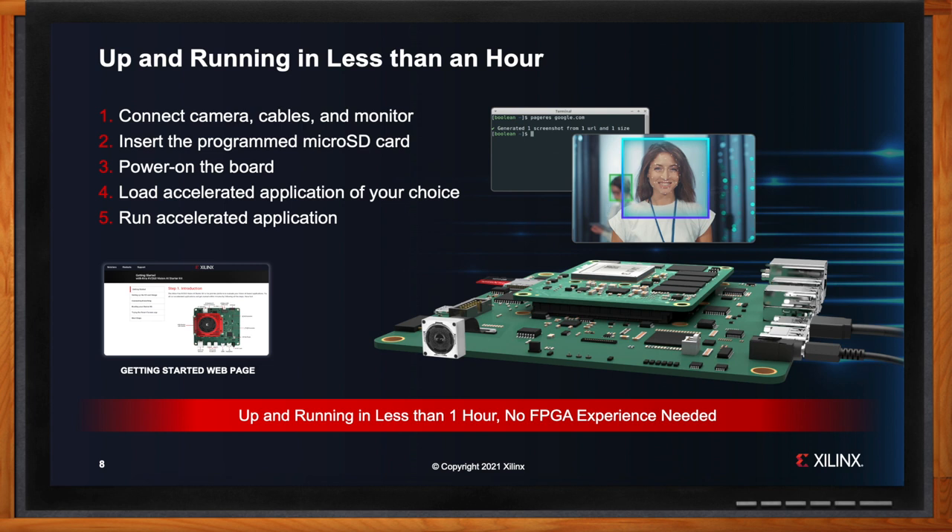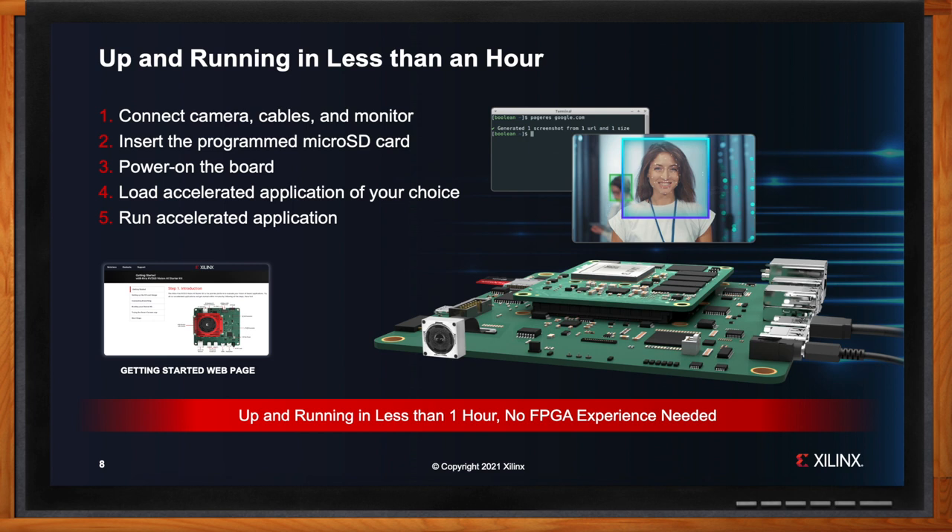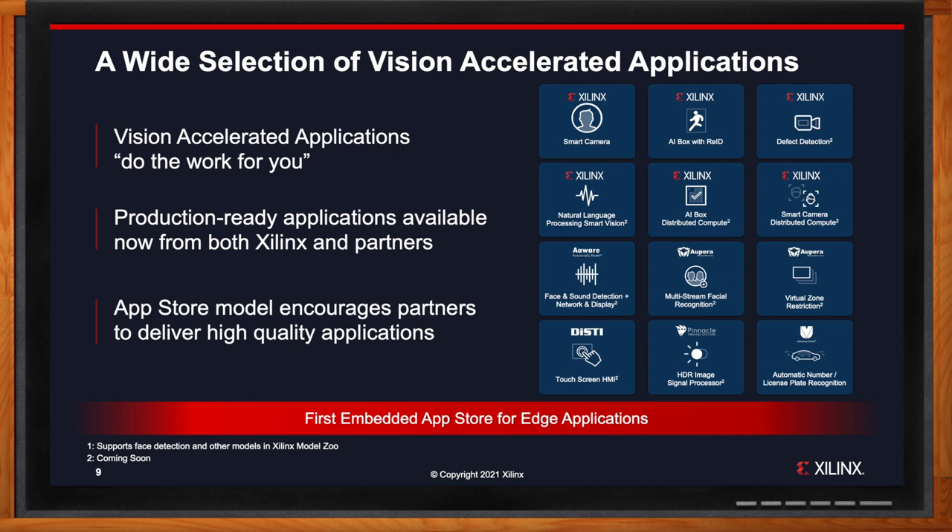Now we have the hardware and ran our first application. Is there anything else I can do? There are a lot more things to do. Beyond the basic smart camera application, there are six accelerated applications you can run by purely editing software and AI models — available at launch or after launch. These are open-source applications provided at no charge, ranging from smart camera to an AI box and even natural language processing. There are also apps from partners, including one from Uncanny Vision doing license plate recognition. CREA SOMs enable something special: select Xilinx without needing to do place-and-route. We are excited to announce this is the first embedded app store for edge applications.